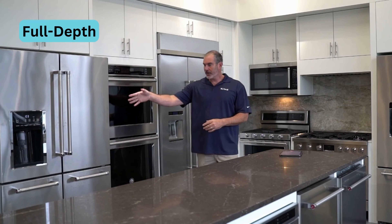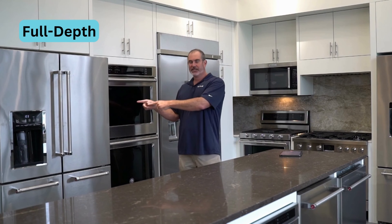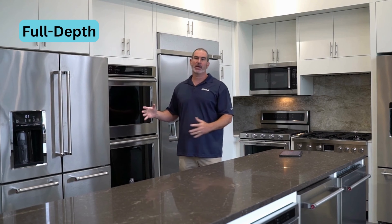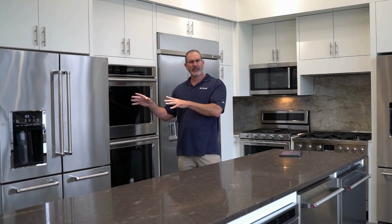Lastly, this is a full depth refrigerator. I can't tell you how many times someone says they want the capacity, they put this in their kitchen, and then they're upset: 'Alex, it's sticking out eight inches into my kitchen.' That's why you need to know your dimensions — it's important. Counter depth is flush; full depth sticks out six, seven, maybe eight inches.